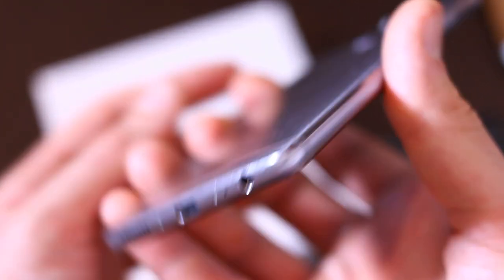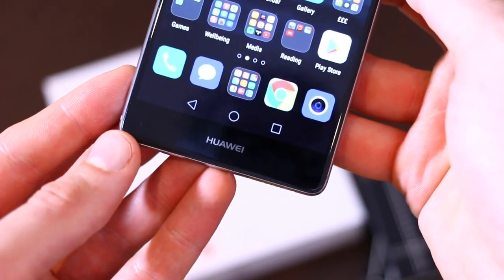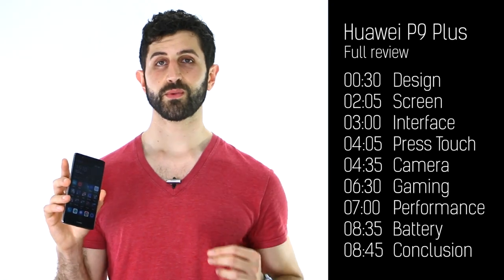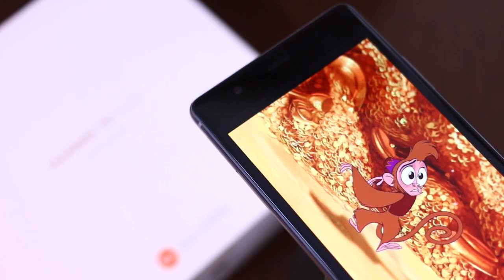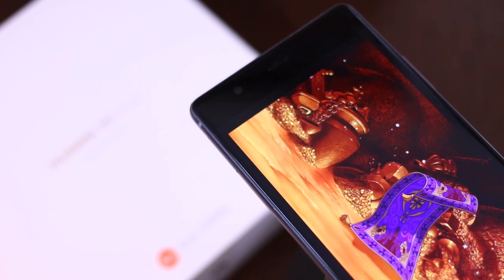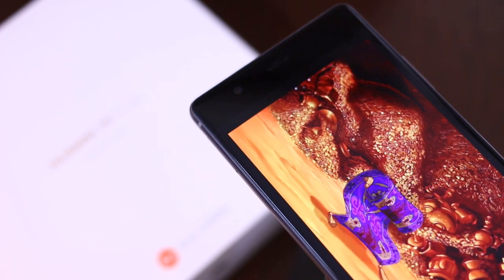A very, very good phone in terms of the in-hand feel and the look as well — thumbs up, Huawei. Switch on the screen and you have a pixel density of 401 pixels per inch. That's full HD at 5.5 inches, the same as an iPhone 6s Plus, but you've got AMOLED screen tech here, so it all looks really punchy, really vibrant and really deep all at the same time.